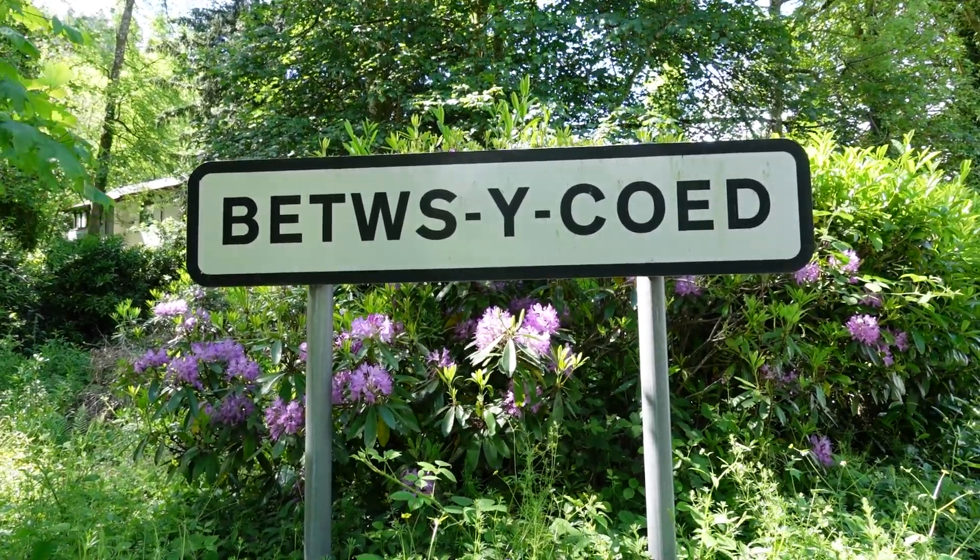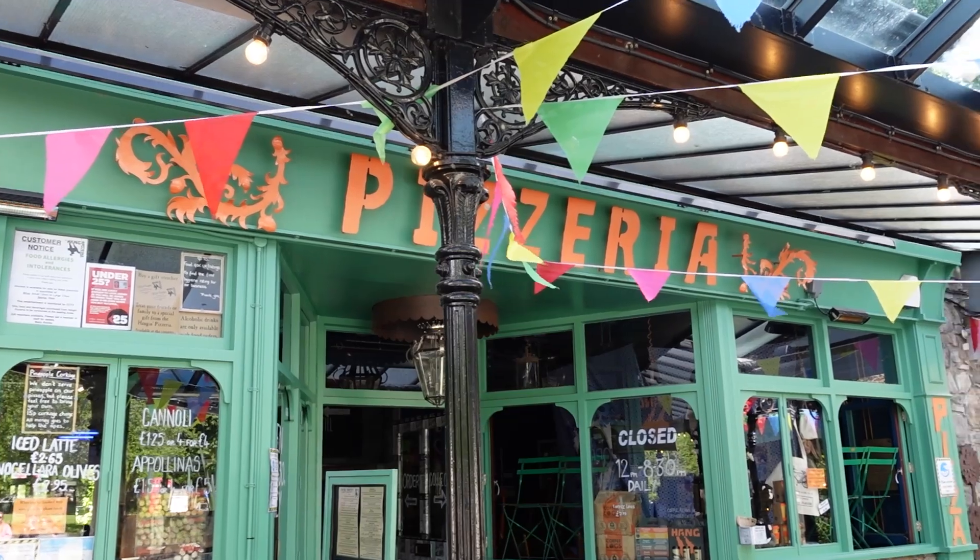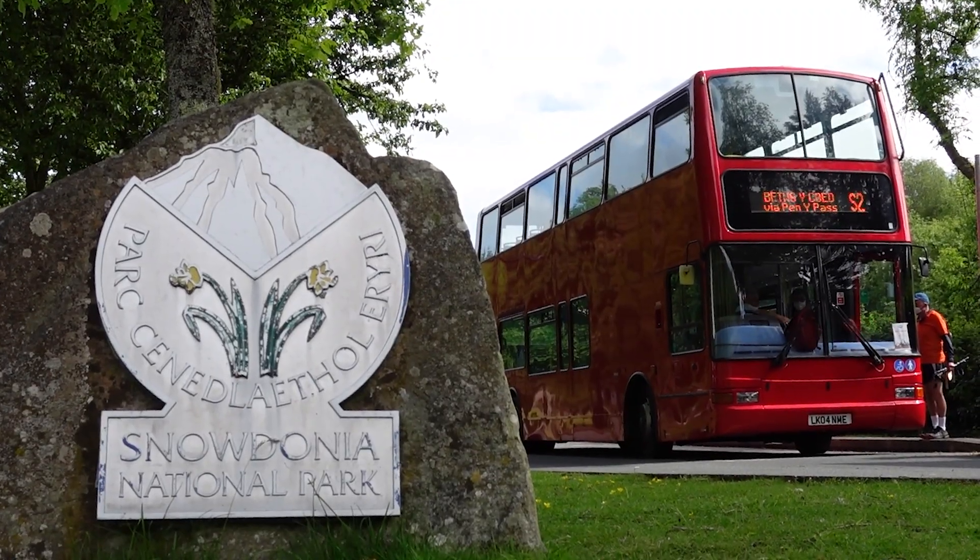This morning we've come along to Betws-y-Coed. Apparently a lot of people mistake it for being known as Betsy Coed and I'm hoping I've not butchered the pronunciation. To me it almost comes across like the capital of Snowdonia National Park because there's a train station, and where the train station is there's lots of cafes, shops, restaurants, and also of course the bus stop with a big double-decker bus that takes people up to the Pen-y-Pass — one of the main hiking trail points to get up to the top of Snowdon. Instead of using it as a base to get into the National Park, we're actually here today to explore some of the local smaller trails, and hopefully we're going to have a really nice lunch because we've struggled so much this week to be able to get in anywhere.